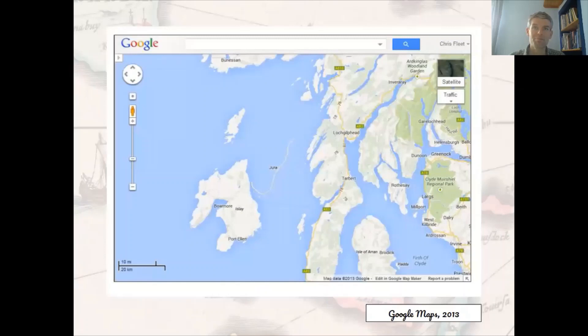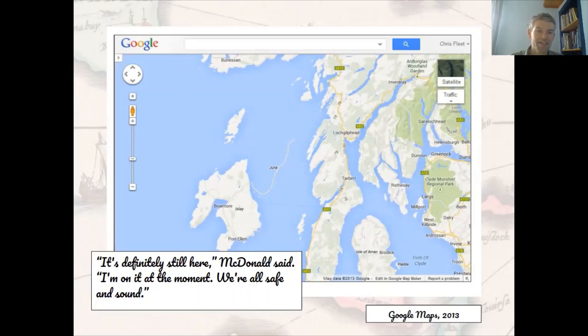Islands can come and go — some of you may remember the publicity in July 2013 when Google accidentally zapped Jura from their maps of Scotland. Through a cartographic glitch, Jura suddenly disappeared with just a trace of a road running around the south side of the coast, and predictably there was much amusement in the local press as journalists contacted locals to check they and Jura were still there. Lisa McDonald, an employee of the Jura Hotel in Craighouse, confirmed that despite their absence from the digital map, Jura was very much there in reality: 'It's definitely still here. I'm on it at the moment. We're all safe and sound.'